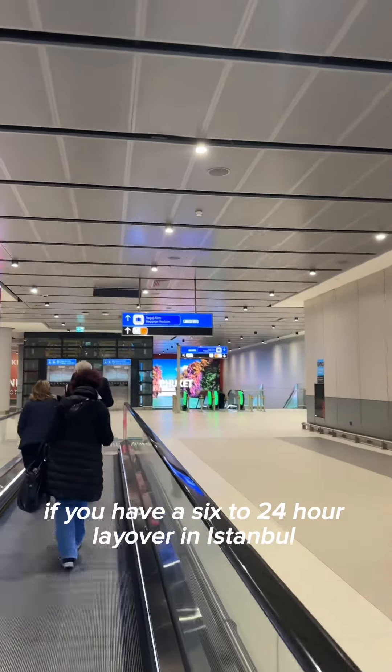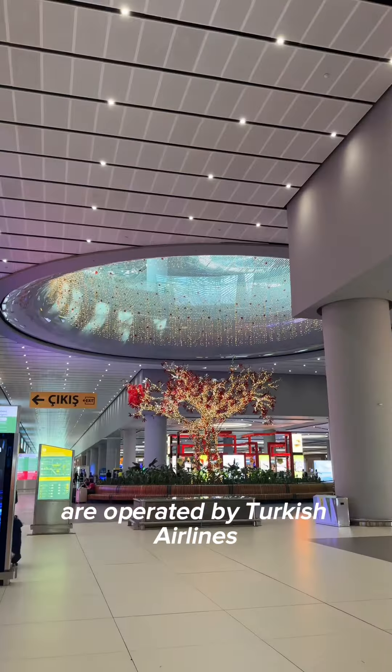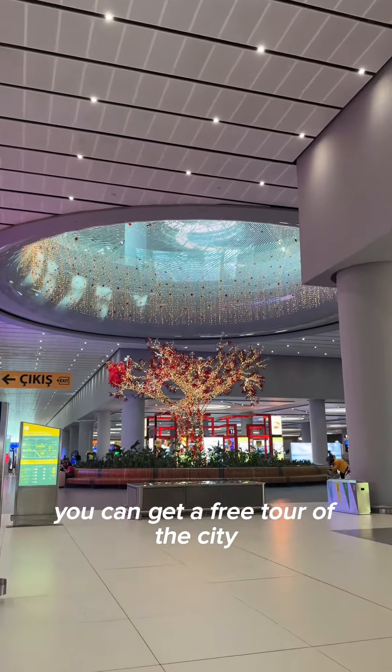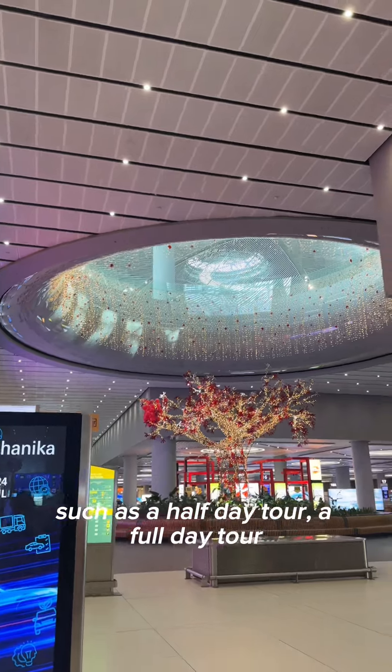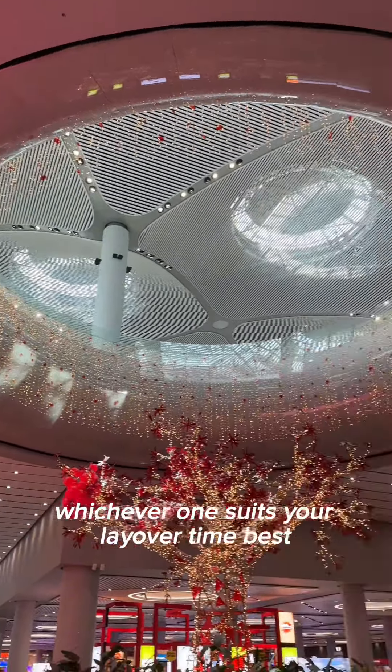Well, if you have a 6 to 24-hour layover in Istanbul, and both legs of your journey are operated by Turkish Airlines, you can get a free tour of the city. There are a bunch of different tour options, such as a half-day tour and a full-day tour, and you can choose whichever one suits your layover time best.